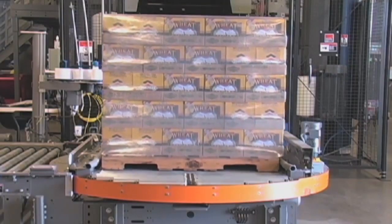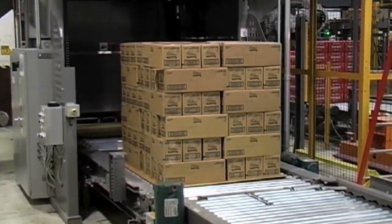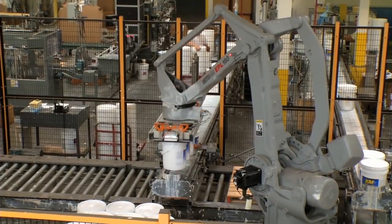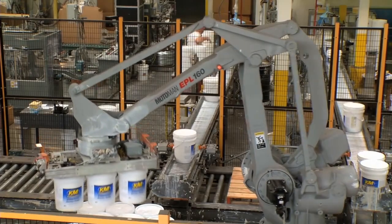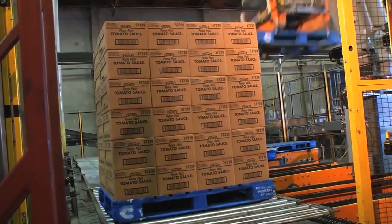For complete palletizing solutions, Honeywell IntelliGraded also provides a wide range of pallet handling products and accessories available as standalone equipment or as part of a fully integrated pallet handling system.